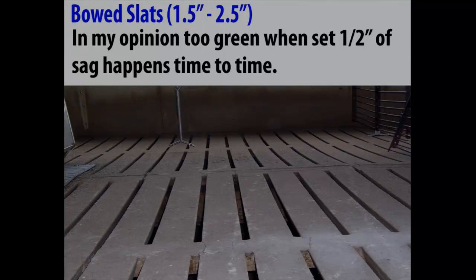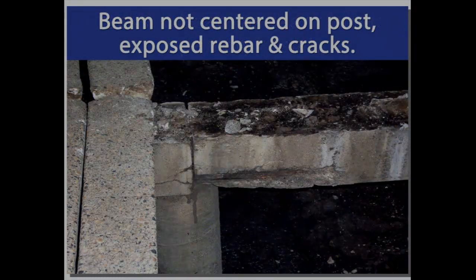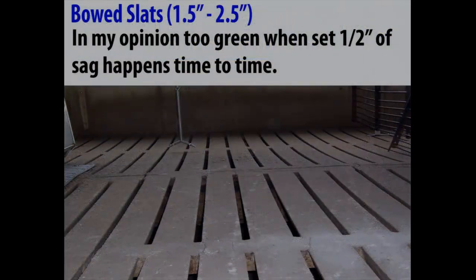I get asked a lot at pork shows: how much sag is too much sag? This particular barn has an inch and a half to two inches of sag. In my personal opinion, that's way too much. It's not uncommon to see half an inch of sag — what probably happened is the slat was a little too green when installed. I've also seen slats that were frozen and then when pigs were put in, you'll notice half an inch of sag after the turn even though they were flat when first installed.